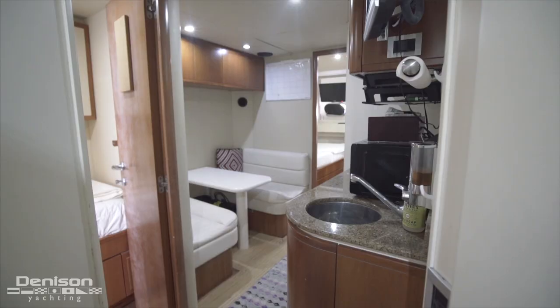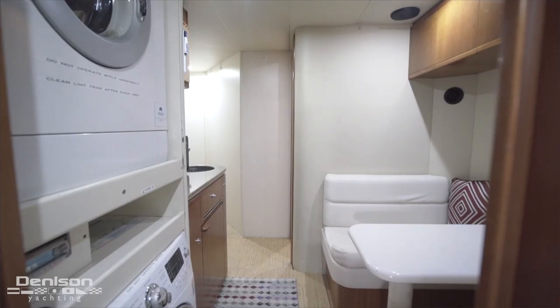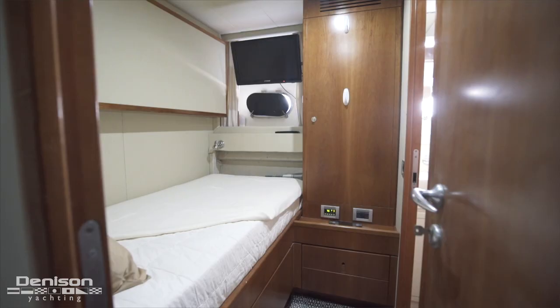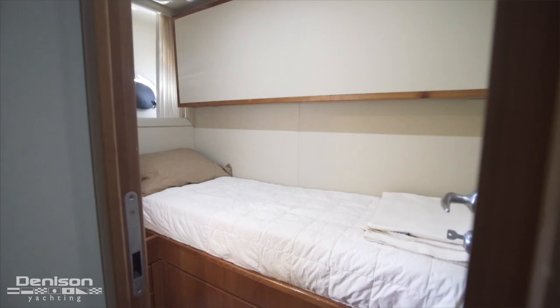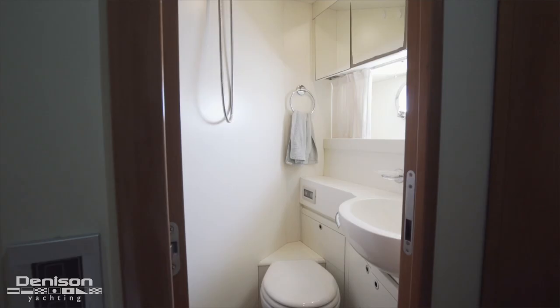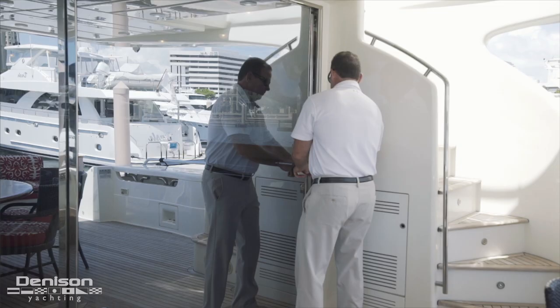A set of stairs on the port side leads us down into the crew area. At the foot of the stairs we arrive in the crew lounge with a dinette and a kitchenette. This area separates a pair of crew cabins, each featuring two berths — one of which is a Pullman that can be hidden away when running with a small crew. Each cabin has plenty of storage and an ensuite with a wet head.